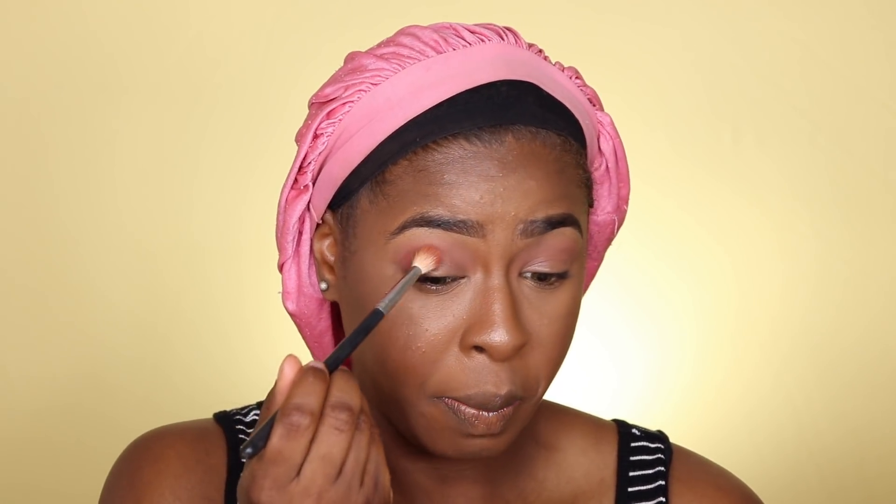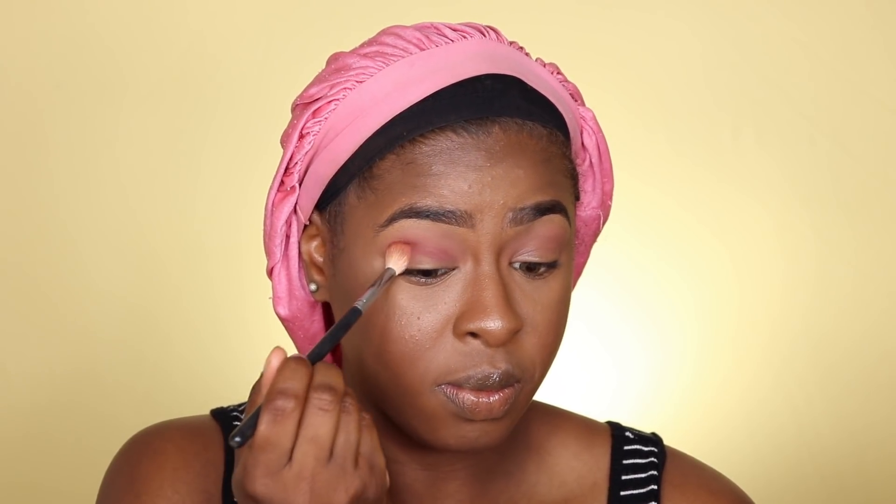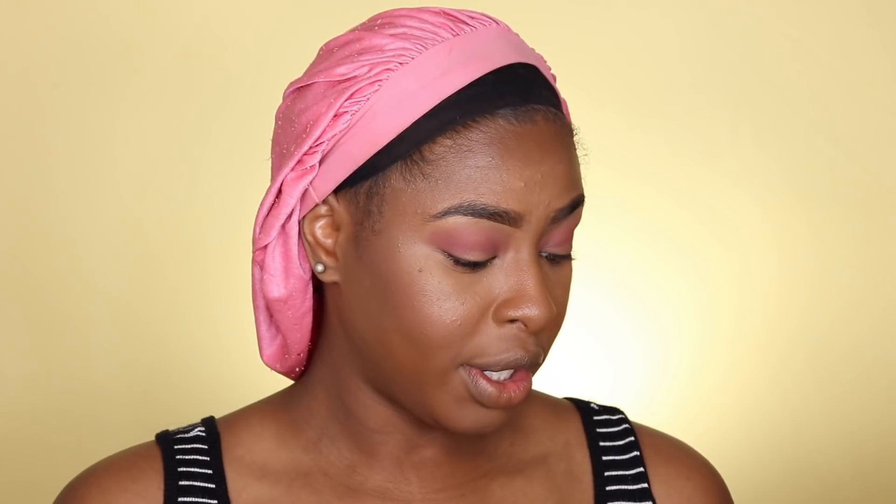Next I'm going into the shade Misbehave, which is a darker pink shade, and putting it right over where I put Nostalgia. Then I'm also taking Misbehave and applying it along the lower lash line.